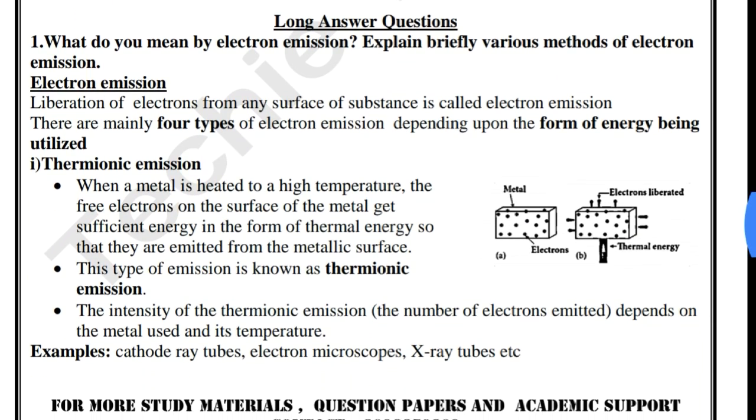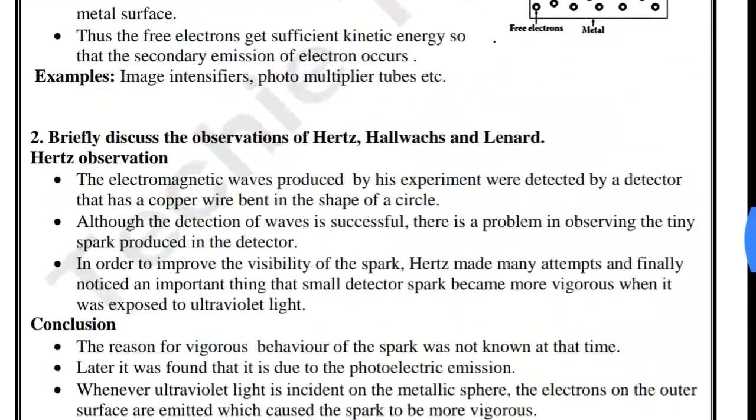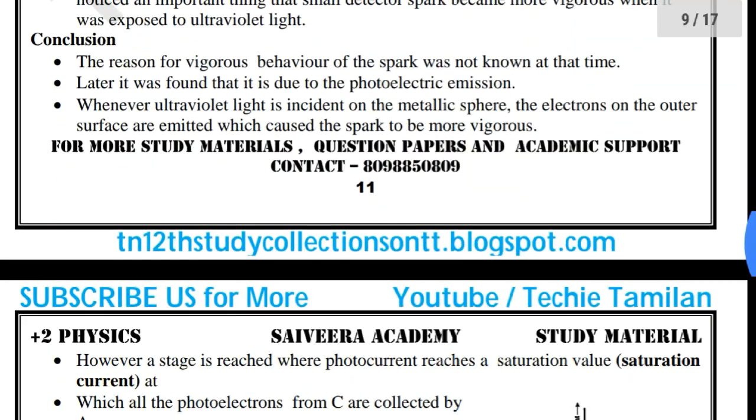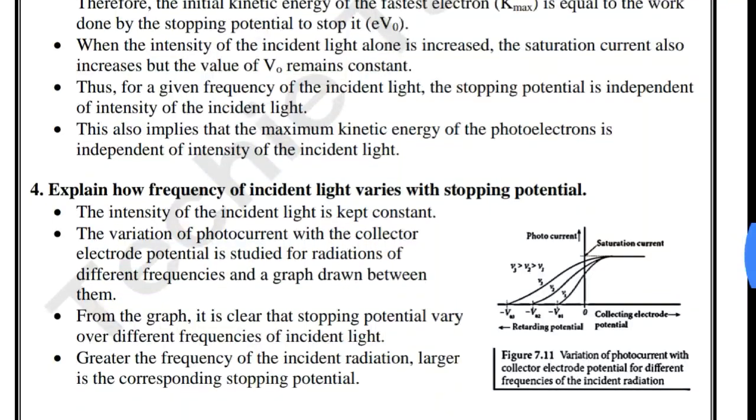There are also long answers. This is the book bag. This is a sample for reference.